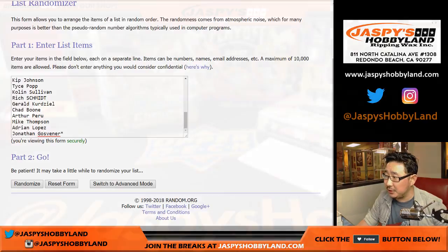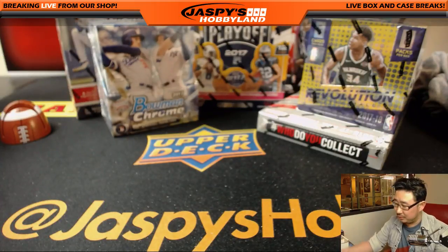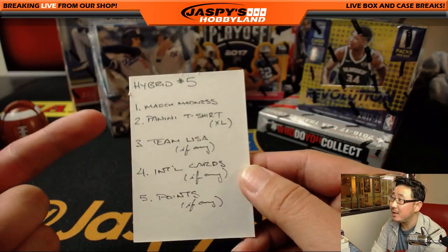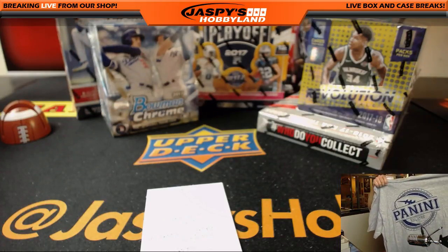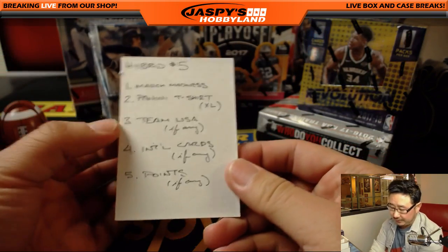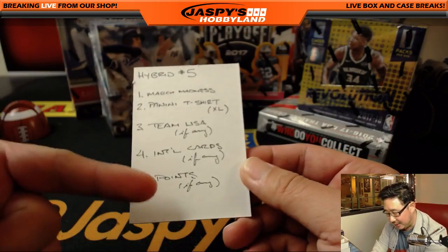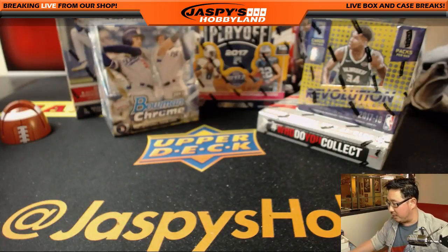A couple notes before I do the randomizer. At the very end of the break, I'll randomize all of your names again with a different dice roll. Top person on the randomizer gets the March Madness promo spot — all the details are on JazzPieceHobbyLand.com. The second person gets a Panini t-shirt, extra large. This Elite Extra Edition sometimes has Team USA and international cards, which will be given as one lot to spots 3 and 4 if any. Points, if any, will go to the third spot; they'll move up a slot if one of those isn't available.